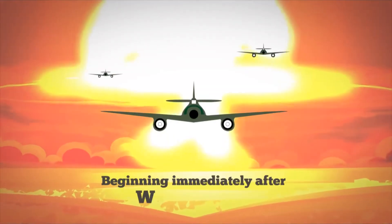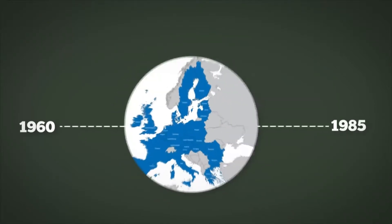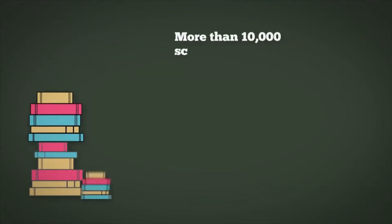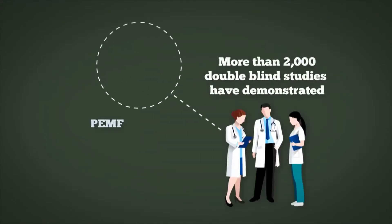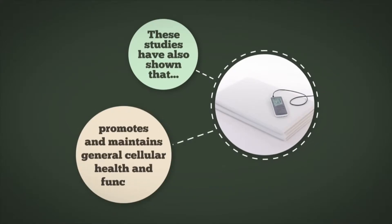Beginning immediately after World War II, Japan began experimenting with electromagnetic waves, and this technology quickly spread to Europe. Between 1960 and 1985, nearly every European country designed and manufactured its own magnetic therapy systems. More than 10,000 scientific papers have been published about the effects of PEMF, and more than 2,000 double-blind studies have demonstrated that PEMF therapy is a safe and effective treatment for a variety of conditions. These studies have also shown that PEMF therapy promotes and maintains general cellular health and function.